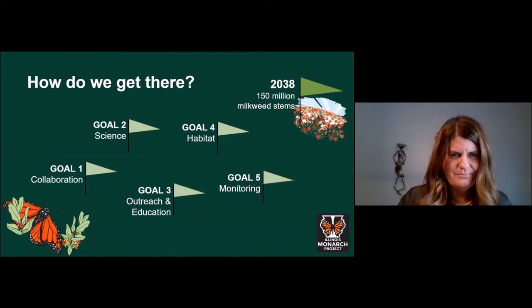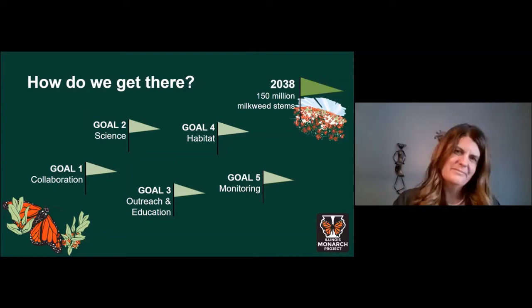Now that we have the goal of 150 million milkweed stems by 2038, the next obvious question is: how are we going to get there? For the past four years we've been working with teams of stakeholders across the agriculture, urban, natural lands, and energy and transportation sectors to create this statewide action plan. It provides a framework of goals, objectives, strategies, and specific actions to create that habitat and support monarch butterflies. The full plan is available for download from the Illinois Monarch Project website.